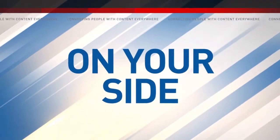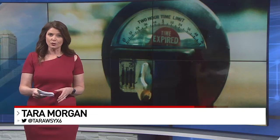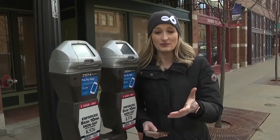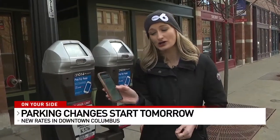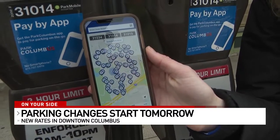Happening tomorrow, changes are coming to parking in downtown Columbus. Jesse Starkey has what you need to know before you pull up to a meter. Starting tomorrow, you will be able to use your Park Columbus mobile app to park anywhere downtown, but the rates will be going up.